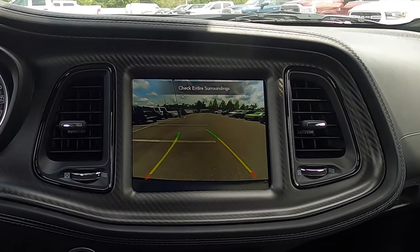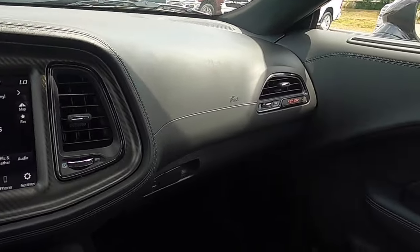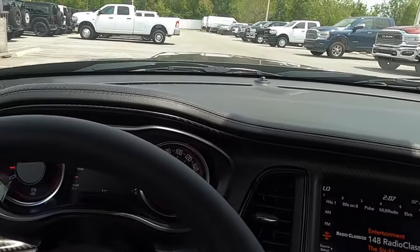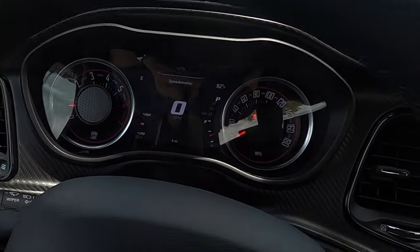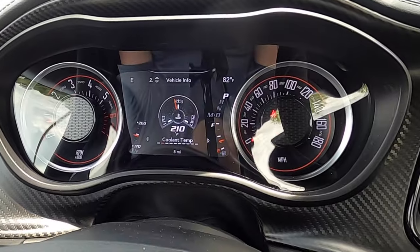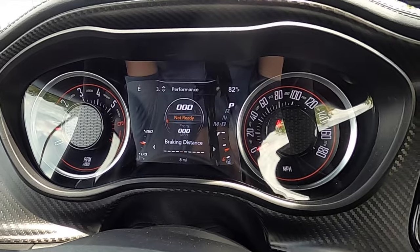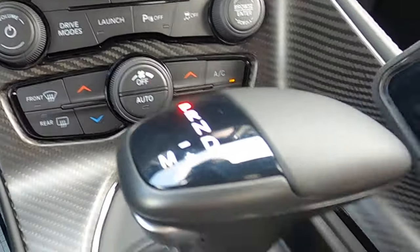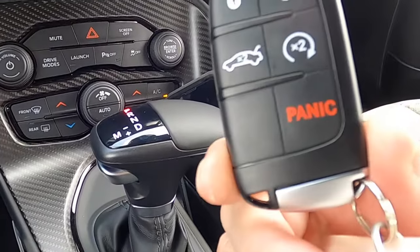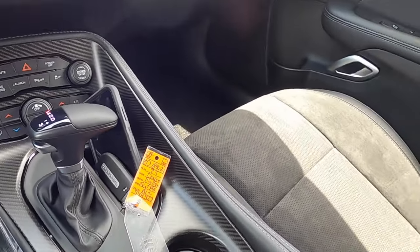Put it into reverse and you've got a reverse camera with trajectory. Real carbon fiber inserts are all around the interior, and there's 392 Brembo badging on the passenger side. More of that sport long hood and dashboard mixture. The gauge cluster features a 180 mph speedo with a digital reader in the center that can show an array of driver information, including the performance page.